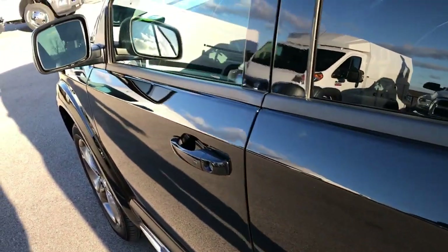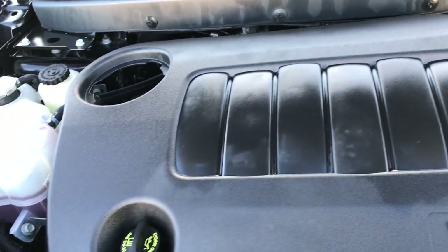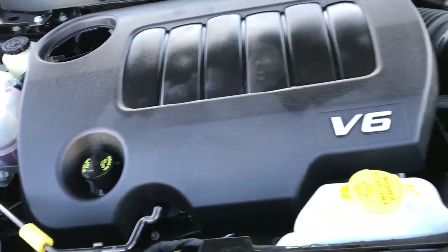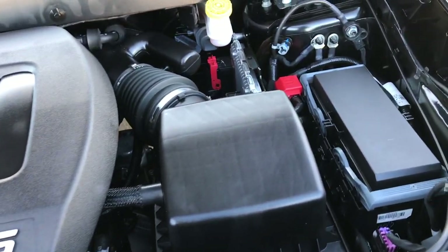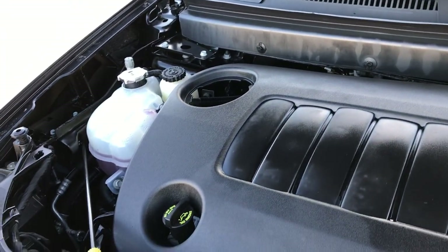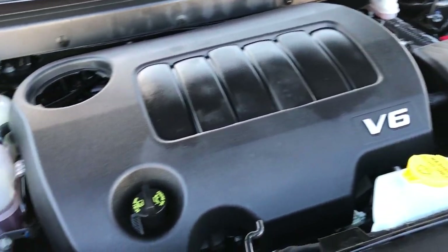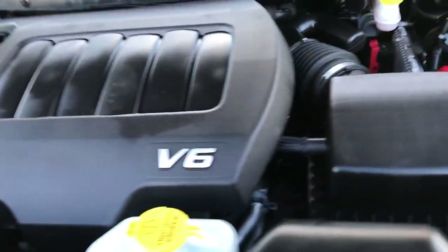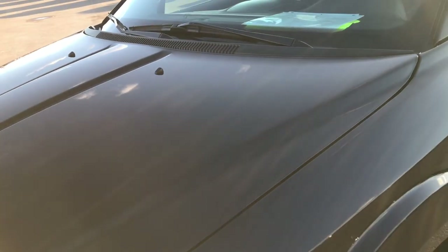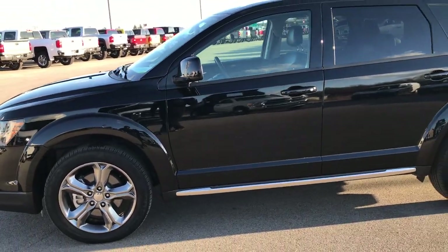Power heated mirrors as well. Under the hood we have the 3.6 liter Pentastar V6 motor. This engine has been on Ward's top 10 engine list four different times for reliability, horsepower, and overall performance. The engine bay is very clean and runs very smooth. This vehicle has been fully safety inspected by our service shop and Chrysler certified technicians, with a fresh oil and filter change and all fluids checked and topped off. The vehicle is 100% ready to go.